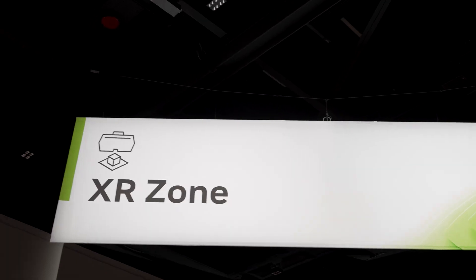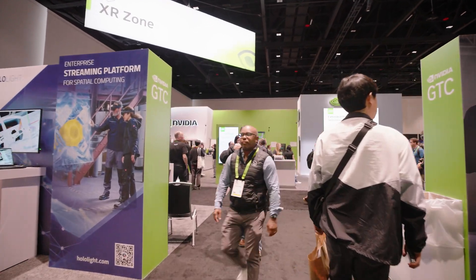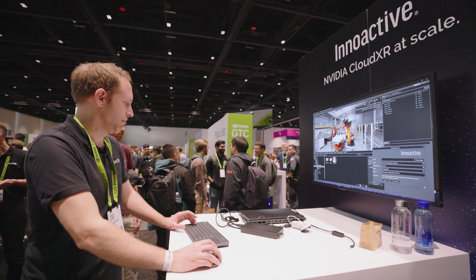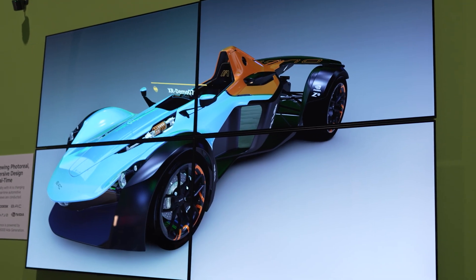We're here at GTC 2024, really exciting to be here in the actual XR zone, where we're showing a phenomenal demo of consumer-based get-in-and-design-your-bespoke goods. We're using an auto as an example, and it's a really exciting experience.